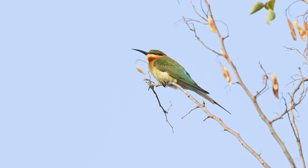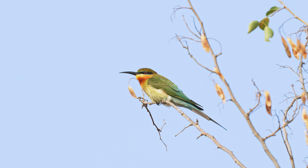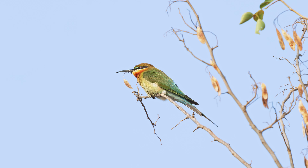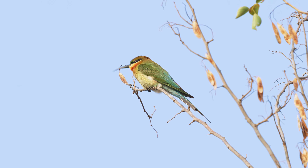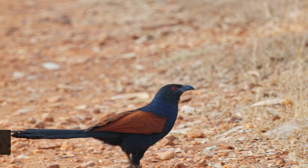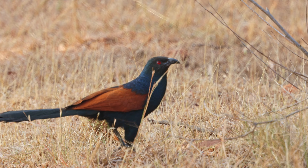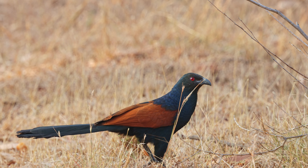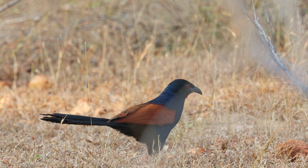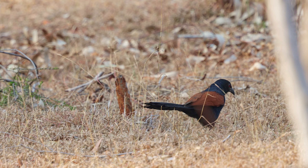As we drove further inside the reserve, we saw this beautiful blue-tailed bee-eater — a colorful bird with green plumage, a turquoise blue tail, and a chestnut crown and throat. They have a long and slender curved beak designed for catching flying insects and are found across a wide range in South and Southeast Asia. These bee-eaters are typically found in open habitats with nearby water sources such as rivers, lakes, or marshes. This bird was sitting on a branch scanning the surroundings for flying prey.